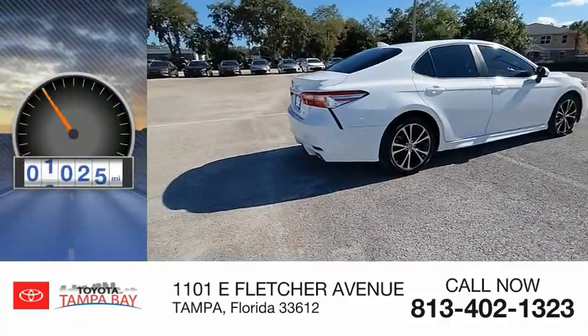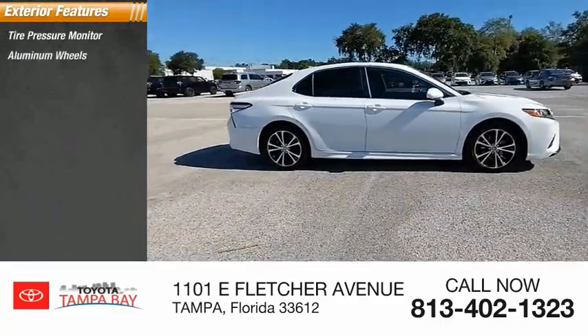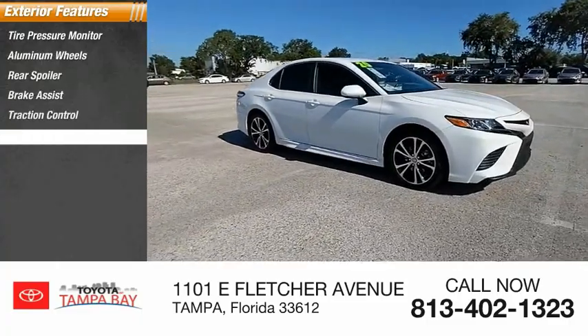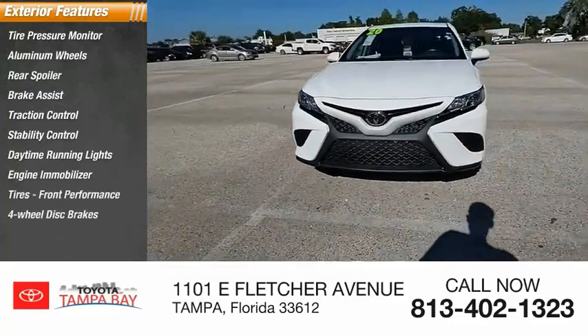This vehicle has less than 9,000 miles. Here are some of this vehicle's great options: tire pressure monitor, aluminum wheels, rear spoiler, brake assist, traction control, stability control, daytime running lights, engine immobilizer, tires, front performance, and 4-wheel disc brakes.